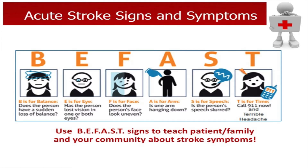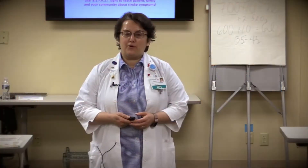Sudden onset of balance changes, sudden onset of vision changes, visual deficit cuts, or double vision — those are changes that could be contributing to a stroke. When patients present to us, we need to be aware of that so we can act fast using the BE-FAST acronym. When someone is coming to triage presenting with any of those symptoms, we should be activating the stroke alert.